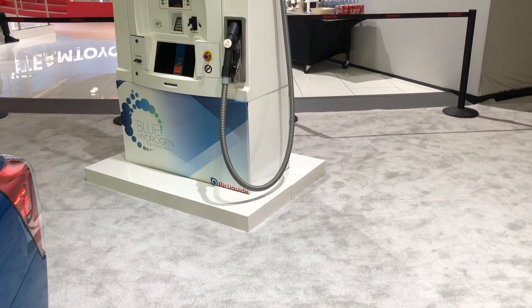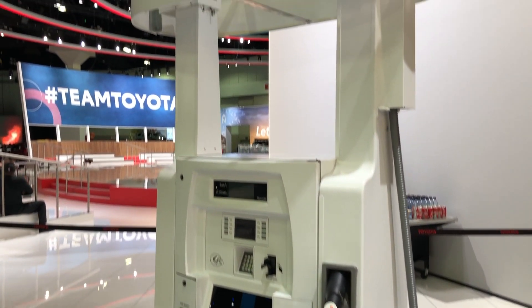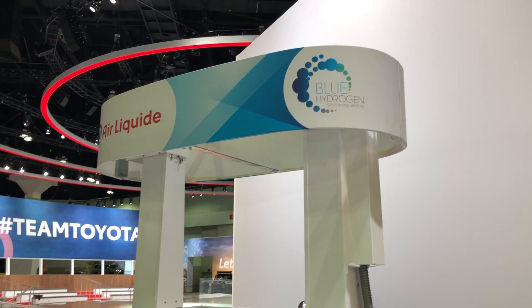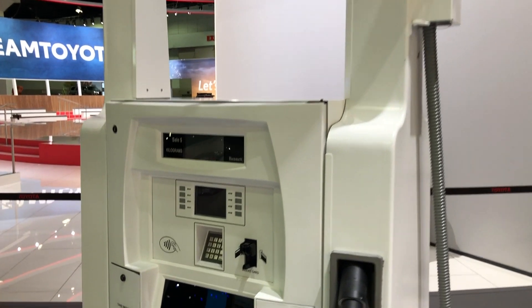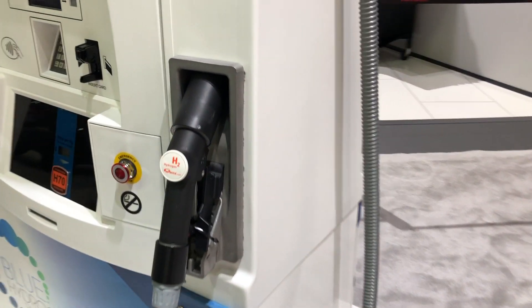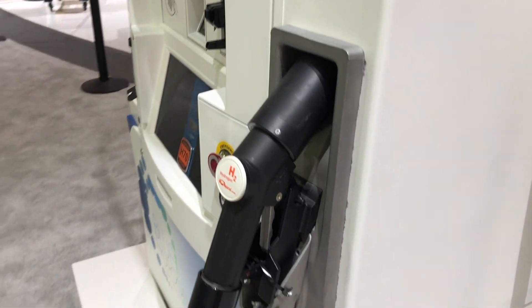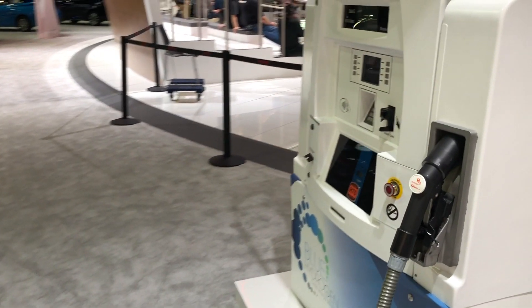This is an example of an SAE conforming hydrogen refueling kiosk. There are about 40 of these in California right now and most of them are found at already existing gas stations. There's also fueling available in Hawaii, and the next target area is the northeast states — Toyota is funding 12 hydrogen refueling stations for that area.